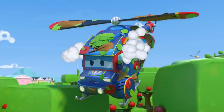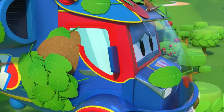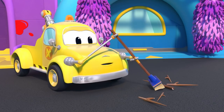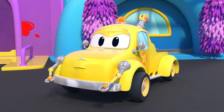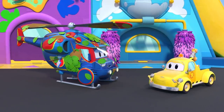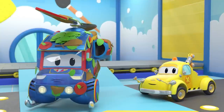Uh-oh — your engine is overheating. Abort mission. What a mess! You'll need to get cleaned up before rescuing Sunny. Sorry, Tom, but Super Helicopter needs a wash. Great. Tom, are you ready for the inspection?